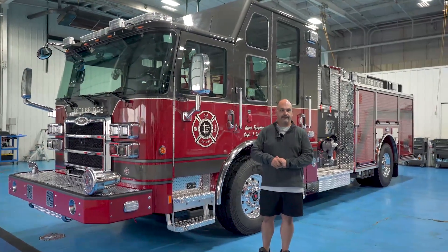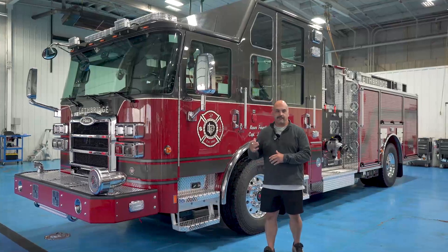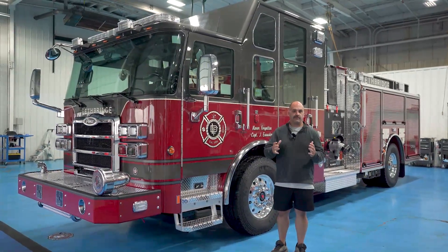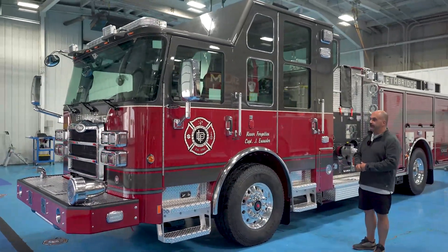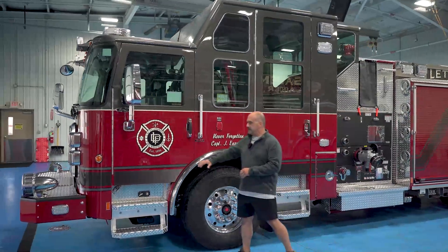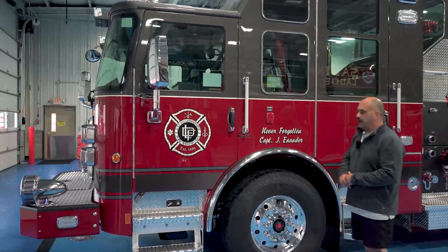Everywhere from plus 30 degrees Celsius in the summer to minus 40 in the wintertime. So that's something we've traditionally done and for this engine we've stayed with that. You can see the dark and red paint scheme, and we've recently changed to this door emblem, so it's something that we're pretty proud of.